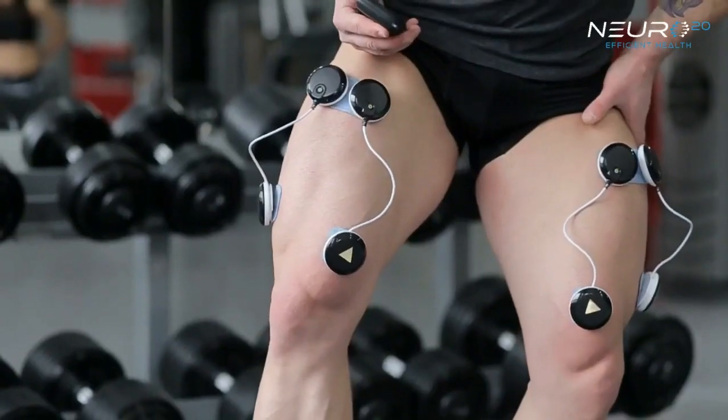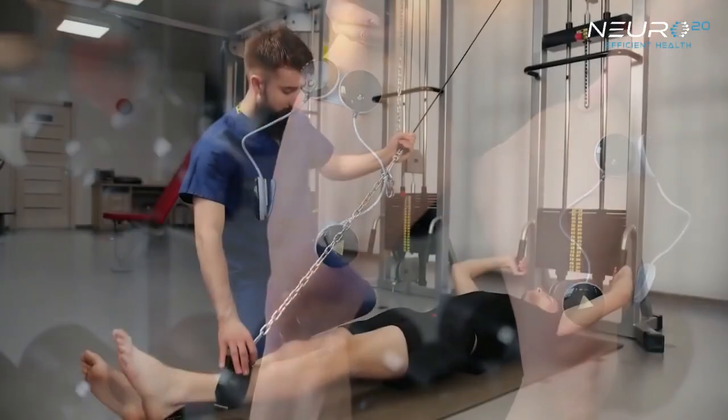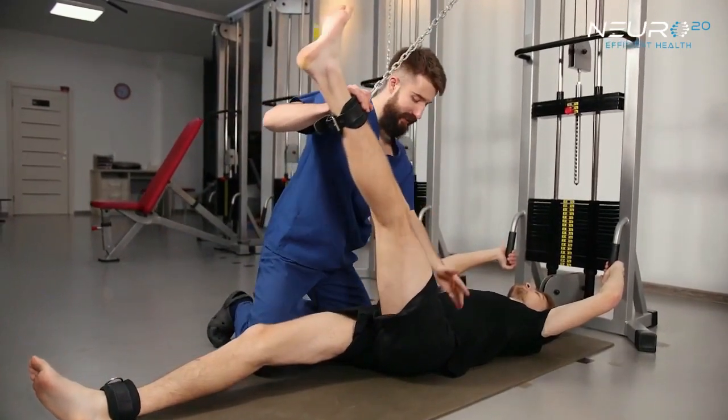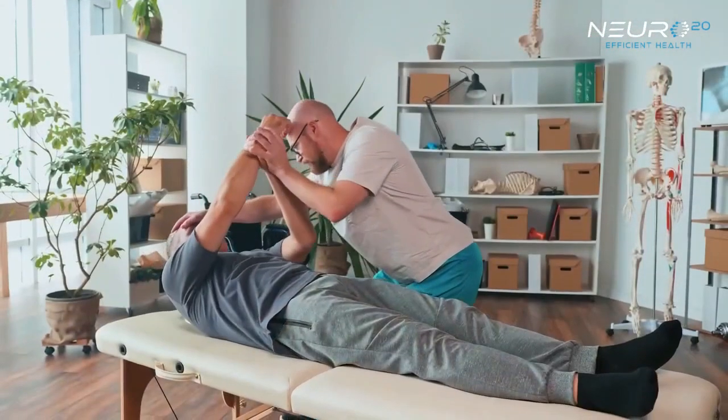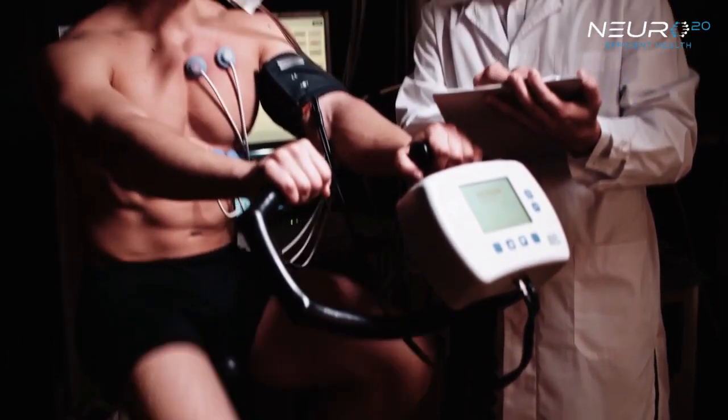Electrostimulation is used in rehabilitation of orthopedic and neurologic conditions. Stimulation is typically used for repair of sports injuries or post-operative care after arthritic joint replacements. Now it's also used in neurologic conditions quite a bit, as well as cardiopulmonary rehab.